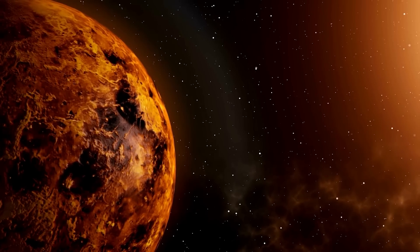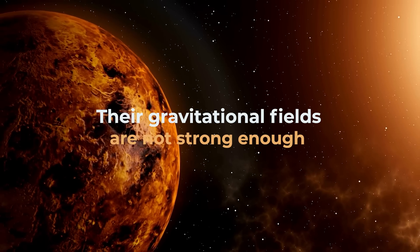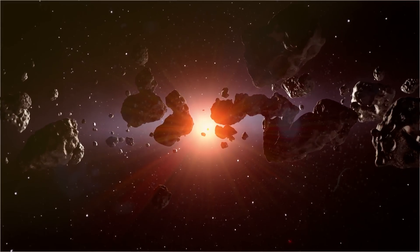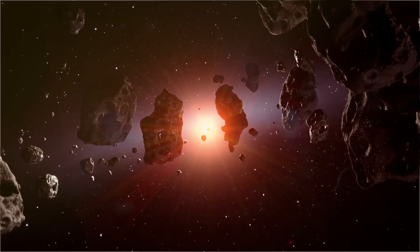As Mercury and Venus are so close to the Sun, their gravitational fields are not strong enough to hold on to any moons that may have formed in the early solar system. Although these two planets don't have moons, our solar system is full of other objects that are in orbit around them.